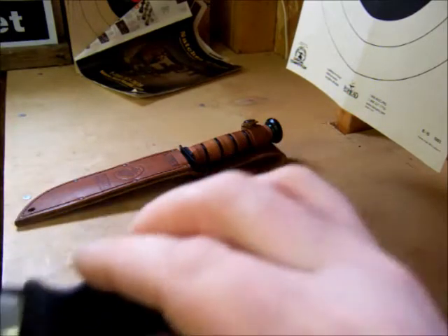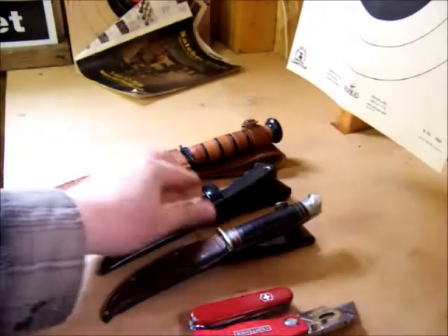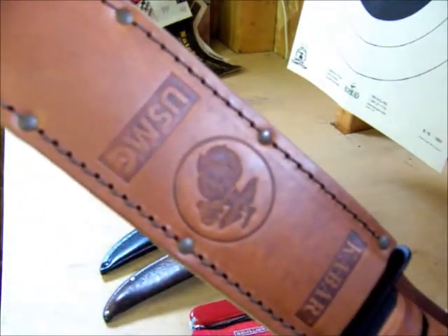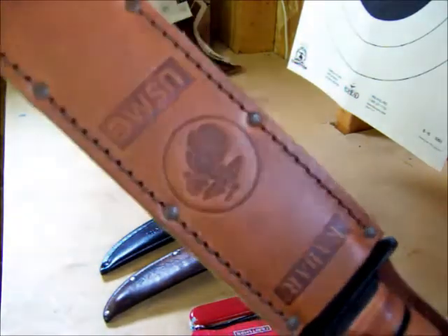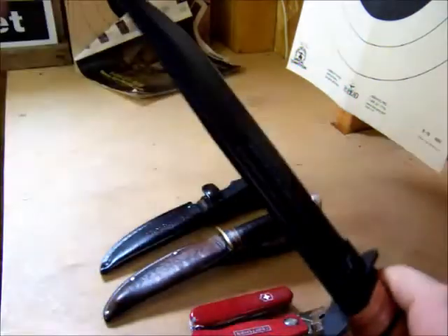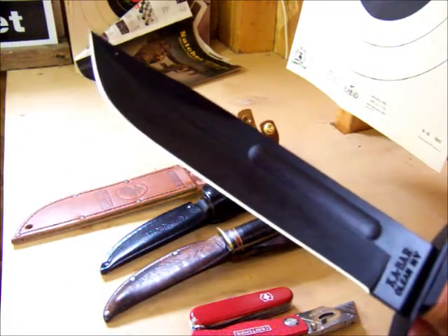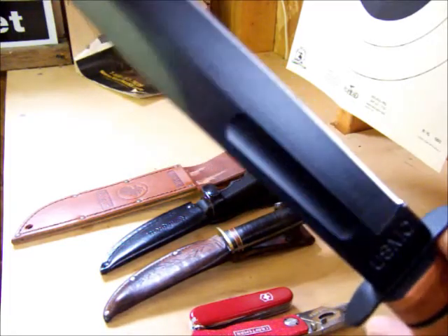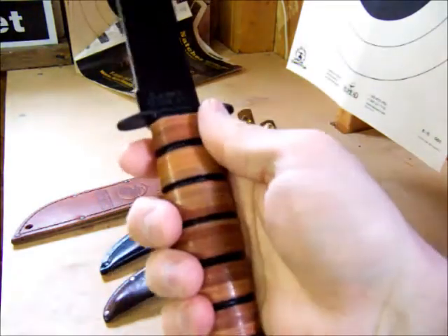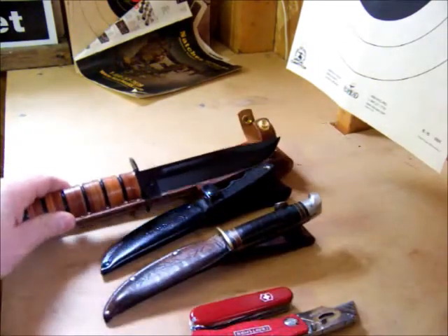But I wanted something bigger, so I ended up picking up this K-Bar. It's the United States Marine Corps utility fighting knife, or combat knife — something like that. It seems decent, it's real sharp. There are a lot of knockoffs out there, but this is the real one — it goes straight through to the end with nice leather washers on the handle.